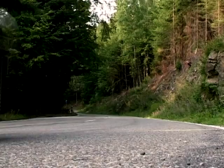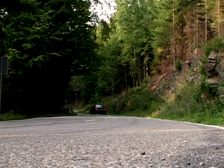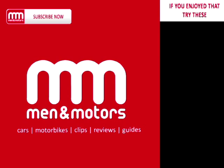But all good things must come to an end. That's our report on the 5 Series done — let's get back to the show.